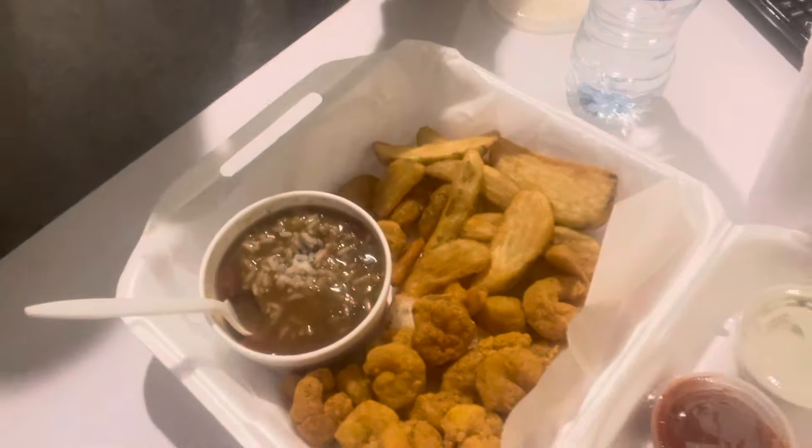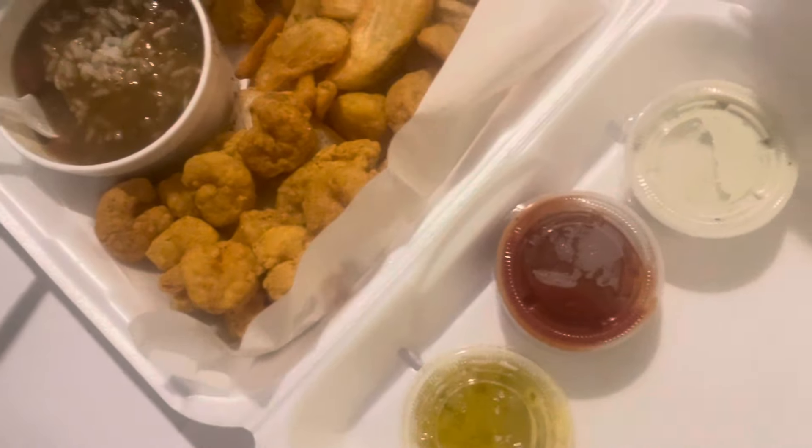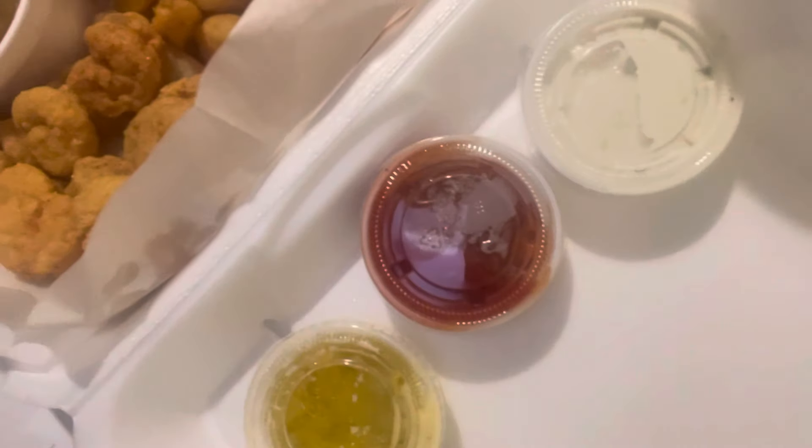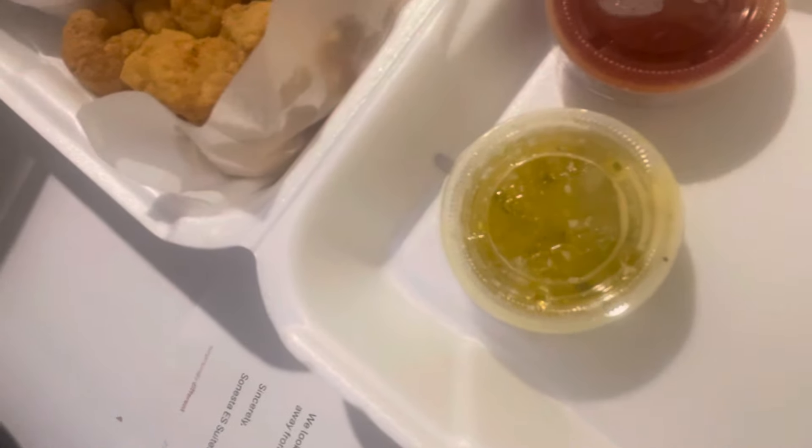I got the shrimp and gumbo combo. It comes with a bowl of gumbo, some fried shrimp, potato wedges — I'm just going to peek in and show you guys that — and some fried popcorn-sized shrimp. It also comes with tartar sauce, cocktail sauce, and some garlic butter to pour on the fries. Let me get some of this stuff out of the way so you can see what's going on.